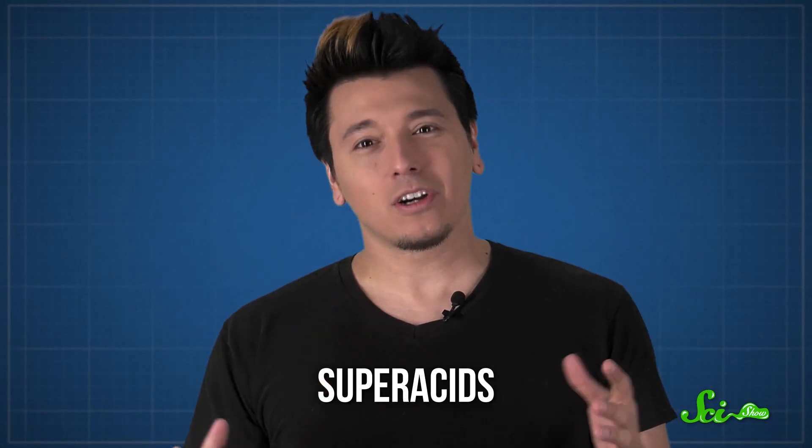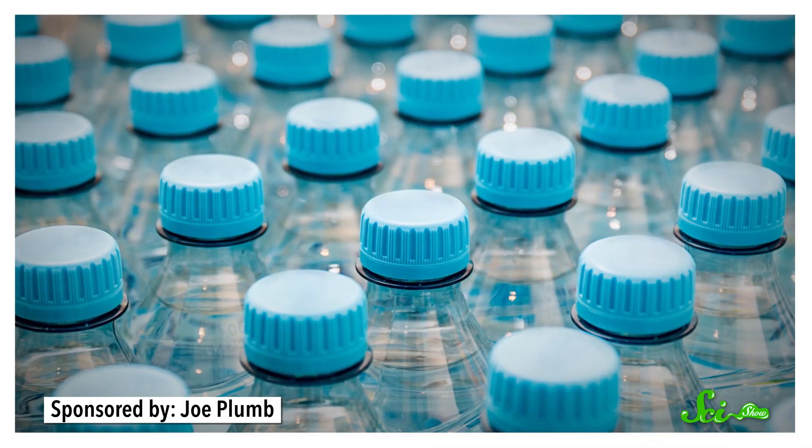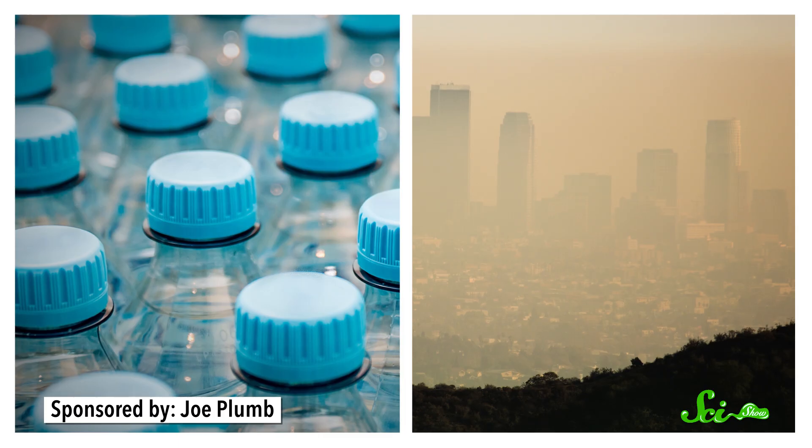You've probably heard of acids. They're sour, they're corrosive, and you really don't want them in a paper cut. But inside chemistry labs, chemists also work with what they call superacids — which are exactly what they sound like. They're incredibly corrosive and very dangerous. But they might also hold the keys to things like creating better plastics and fighting smog in cities worldwide.